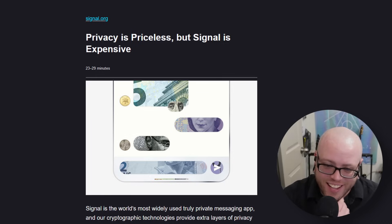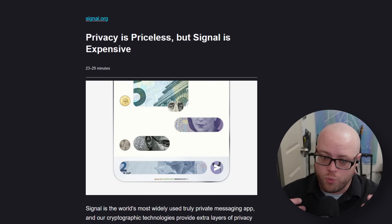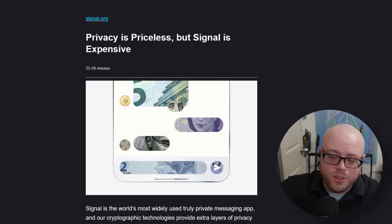Signal released a high-level overview of their current expense situation. The big number that got everybody's attention: Signal spends about $50 million a year on infrastructure and paying their developers. So if you like Signal and get value out of it, please donate — that's $50 million, which is a lot of money. If you want to see them roll out usernames sometime before the universe dies of entropy and heat death, donate. If you don't like Signal, think it's a honeypot, or don't use it, then don't donate. Pretty straightforward.